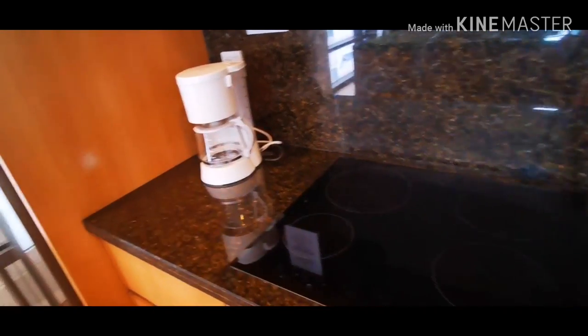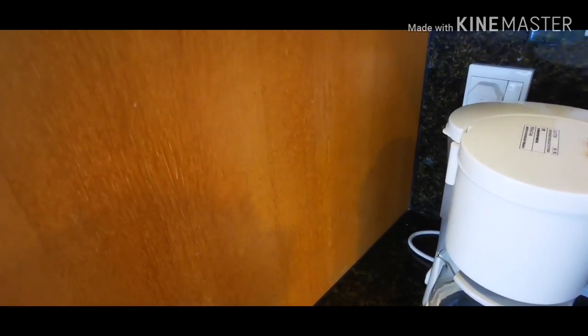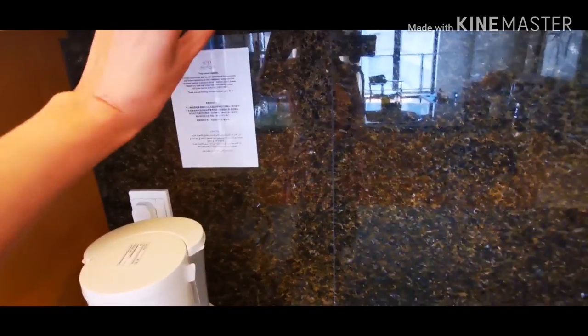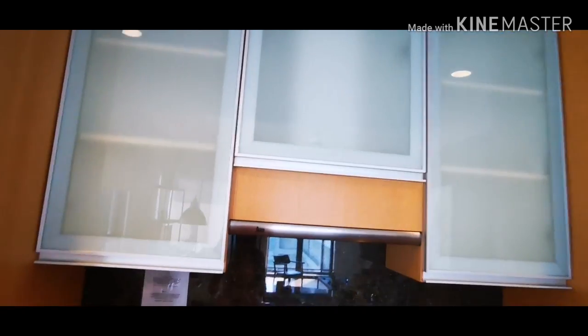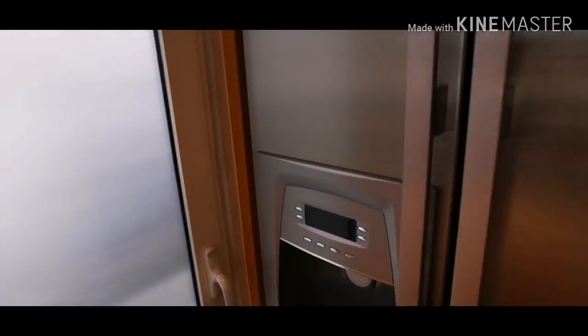This is the stove area. We didn't get to cook because our plan was just to buy food outside. And here is the juicer. The glasses are here too, and this is the cabinet. And then this is the fridge.